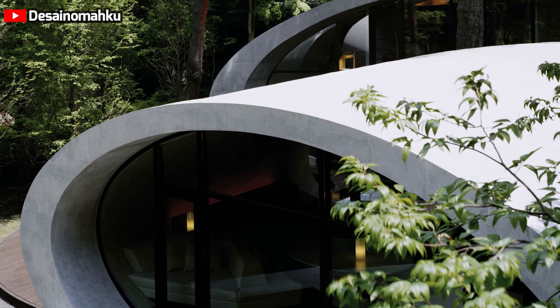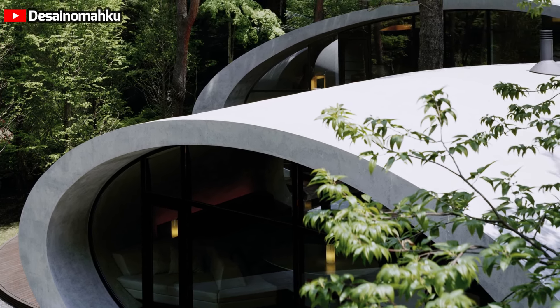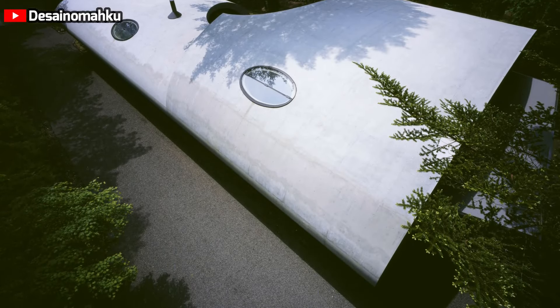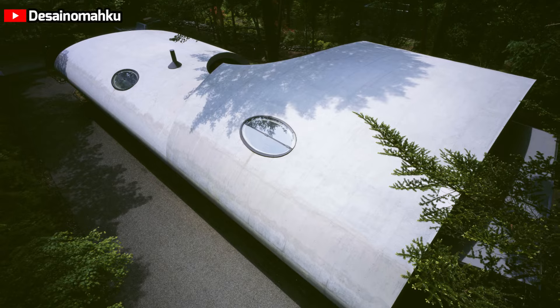The house's unusual geometry might evoke thoughts of a spaceship landing on a bed of trees, which have gradually integrated it into the landscape. This isn't a sci-fi movie set but a real residence designed with a deep respect for its natural context.